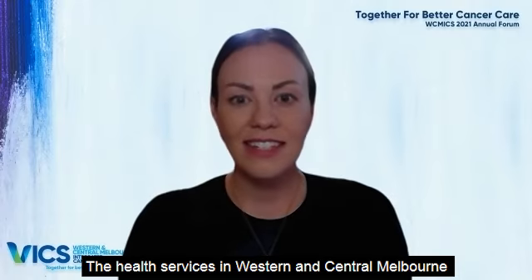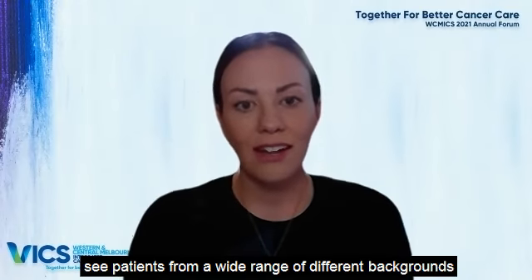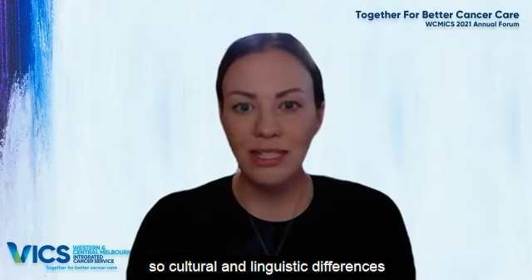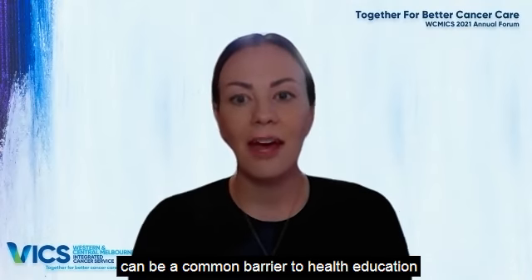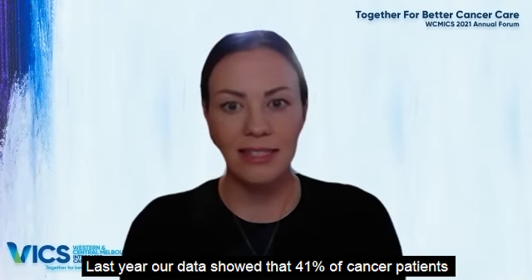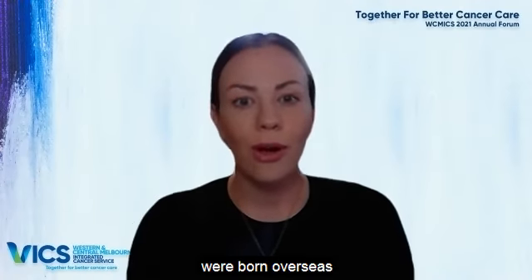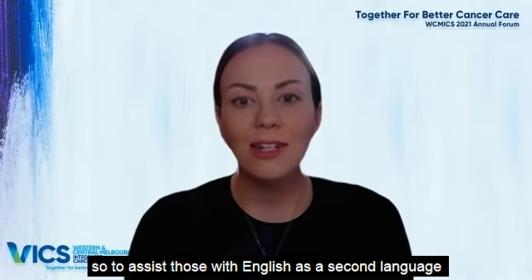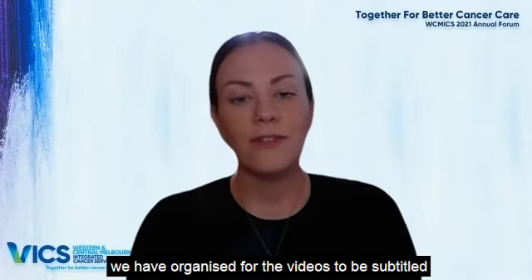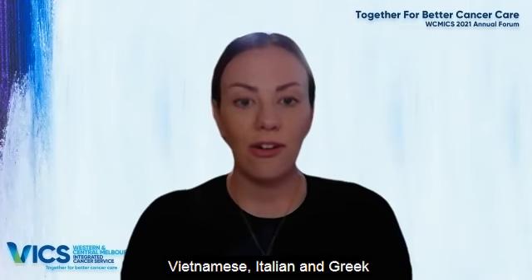The health services in Western and Central Melbourne see patients from a wide range of different backgrounds, so cultural and linguistic differences can be a common barrier to health education. Last year, our data showed that 41% of cancer patients admitted to health services in the WICMIX region were born overseas. So to assist those with English as a second language, we've organised for the videos to be subtitled into the three most popular languages: Vietnamese, Italian and Greek.